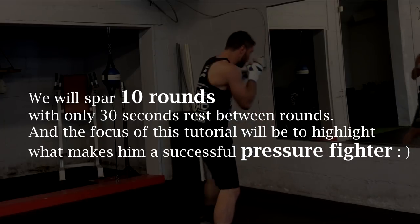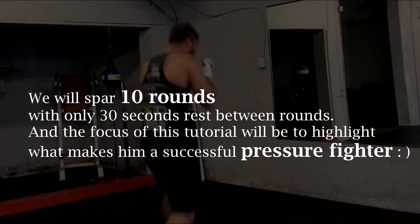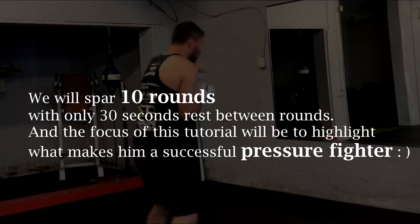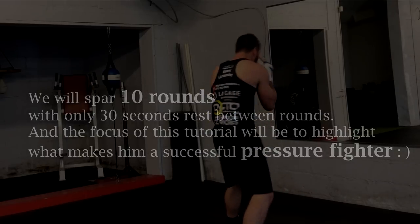We're going to go all out for 10 rounds but with only 30 seconds rest in between rounds. That way come fight night he's going to have no trouble catching his wind in between rounds with those longer rest periods. I'm going to take a deep breath and I'm going to need it, because doing 10 rounds with short breaks with a world-class pressure fighter is going to be really tough. All right, here we go.